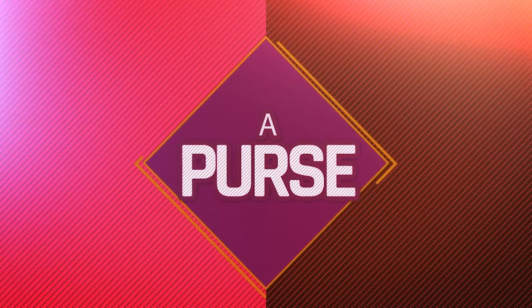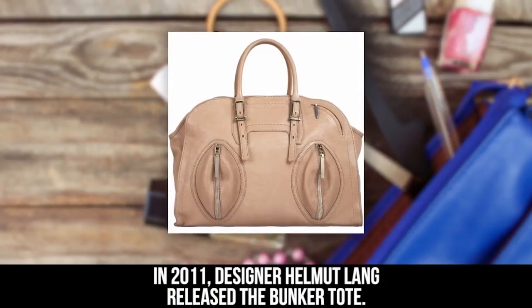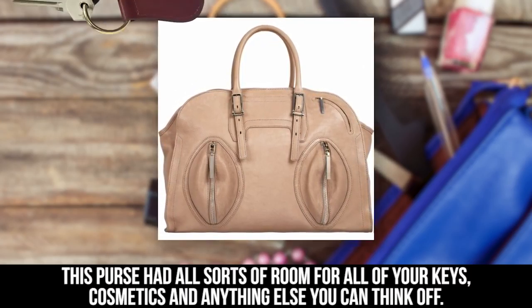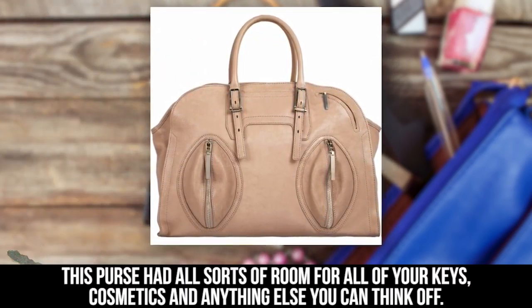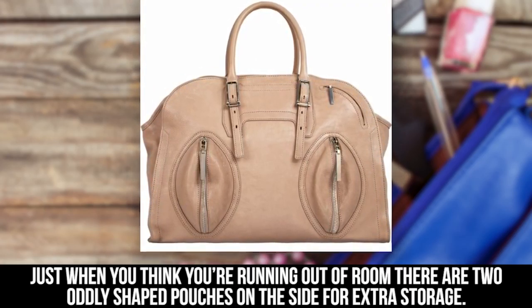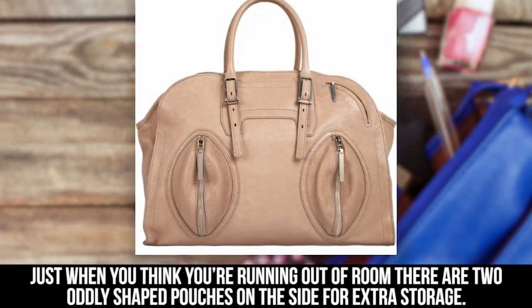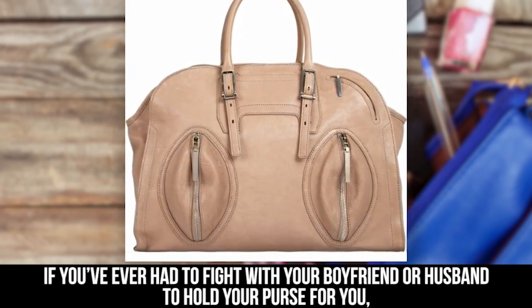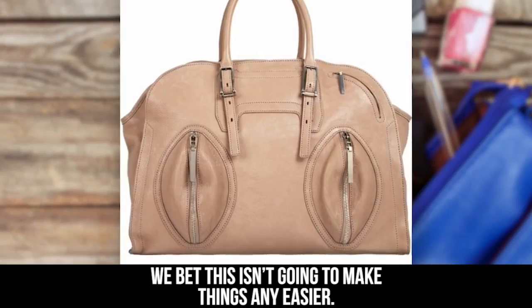A Purse. In 2011, designer Helmut Lang released the Bunker Tote. This purse had all sorts of room for all of your keys, cosmetics, and anything else you can think of. Just when you think you're running out of room, there are two oddly shaped pouches on the side for extra storage. If you've ever had to fight with your boyfriend or husband to hold your purse for you, we bet this isn't going to make things any easier.